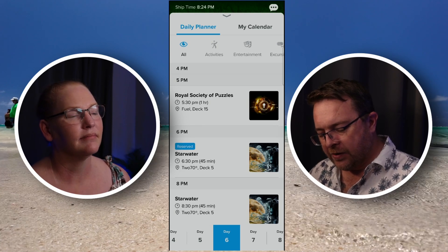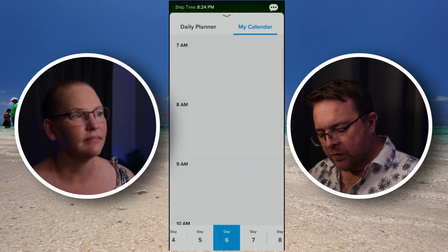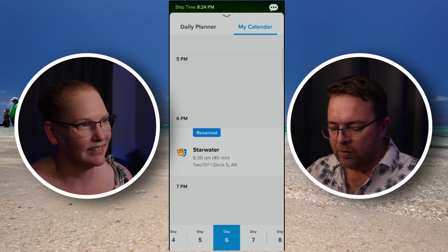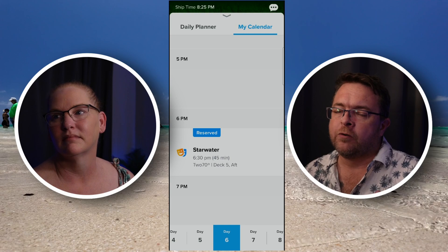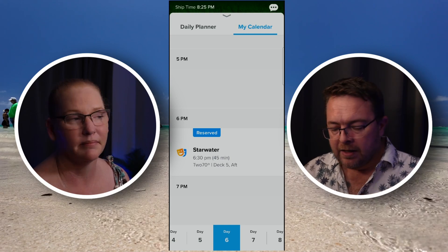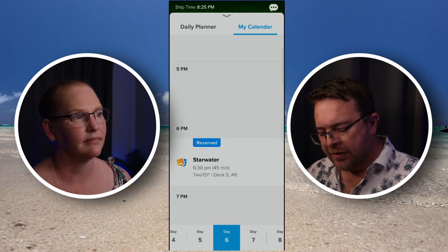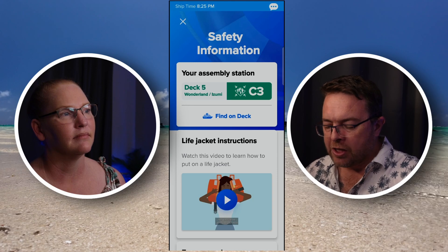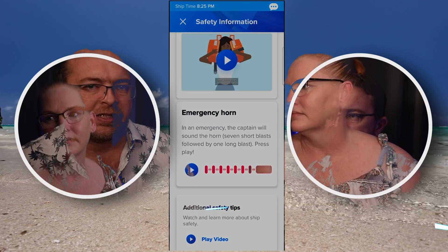One of the things that will happen — if we scroll back to the front screen, you can see it says Daily Planner, but there's also a My Calendar function. On day six — it takes sometimes about 15 minutes to show, but it's come straight in — you can see Starwater has been reserved. If you have any bookings, whether free activities you've flagged, shore tours, or specialty dining, those bookings will all appear in the app for anyone attending. Going back to day one and scrolling to about 11 o'clock, you can also see the guest safety briefing. Get on and do your safety briefing straight away — it logs in the background that you've watched the videos so when you sign in at your muster station it'll show that.